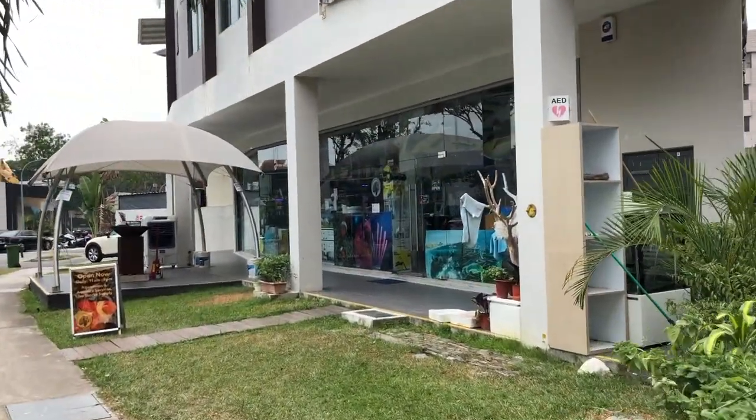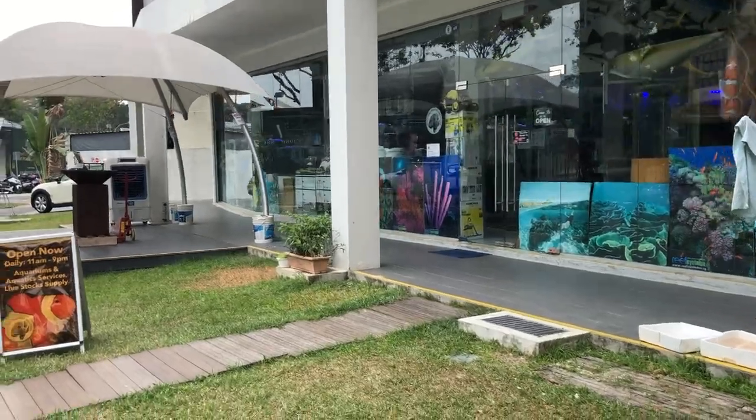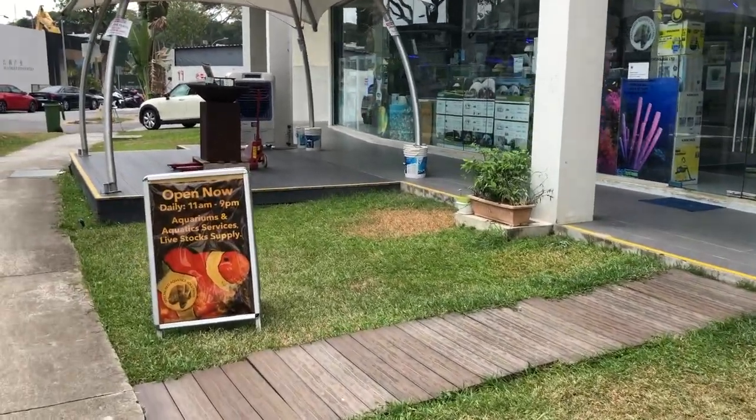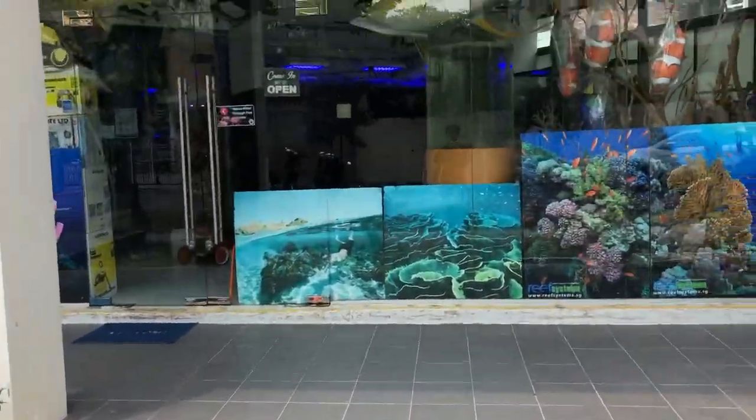Hello there everybody, welcome back to another episode of Trimming Grief. So for today's RFS tour, we are actually at SAS which is our Specialist Aquatic Solution. Let us head in and I will give you guys a tour around the shop itself.